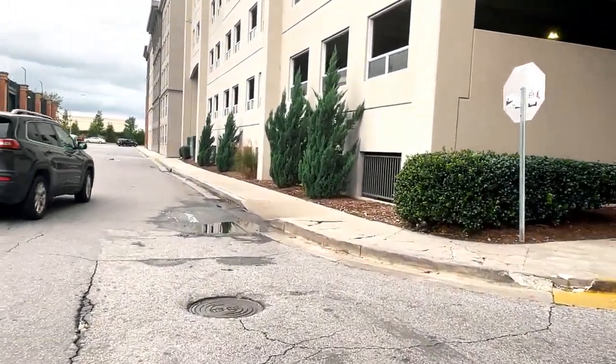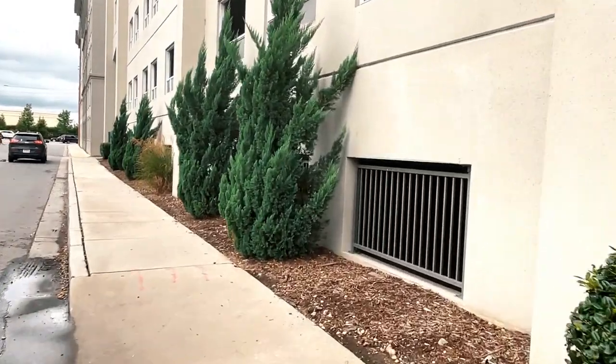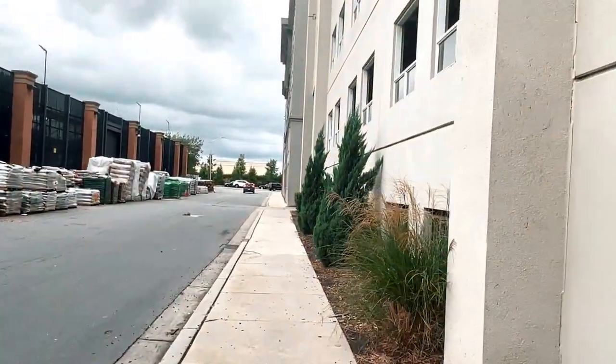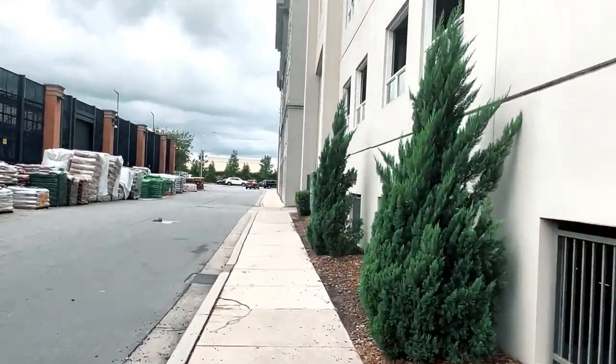It is so difficult walking with this thing, guys, but I enjoy bringing these videos to you. If you like this video and you're getting value from it, please consider hitting the thumbs up button and dropping a comment about what you thought about the area.